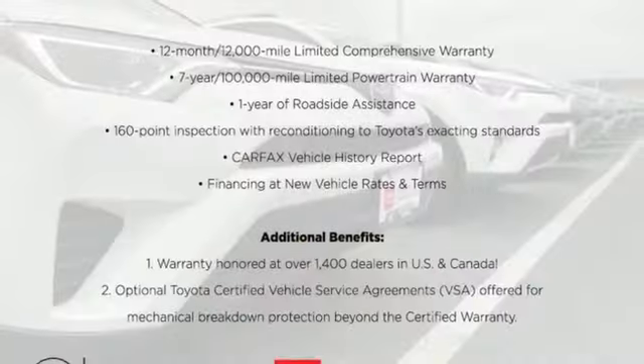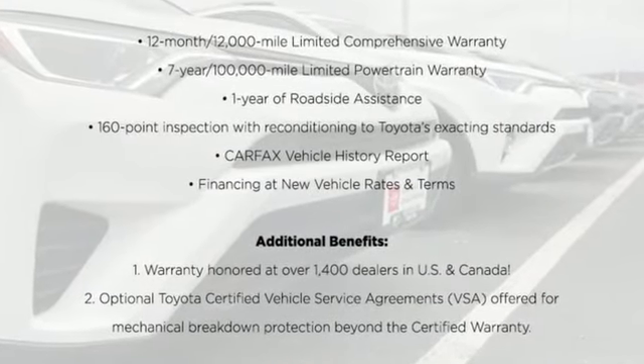Comfortable, convenient quality. Toyota. See it for yourself when you take it for a test drive.